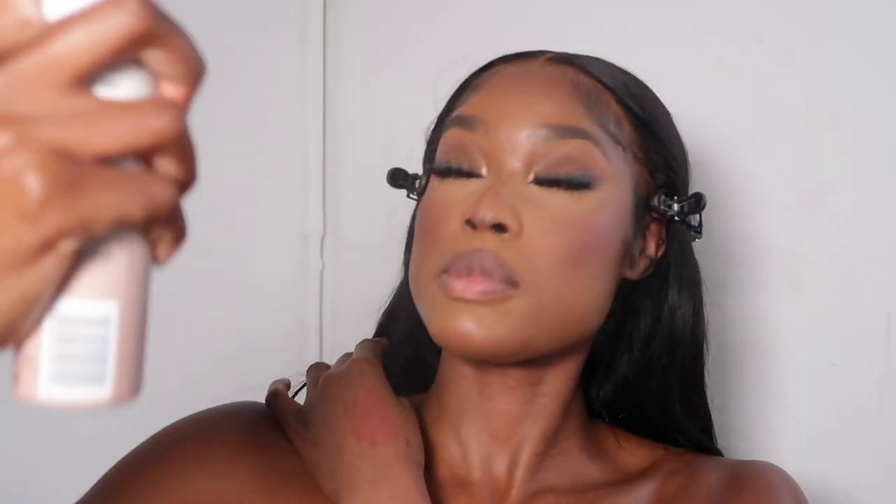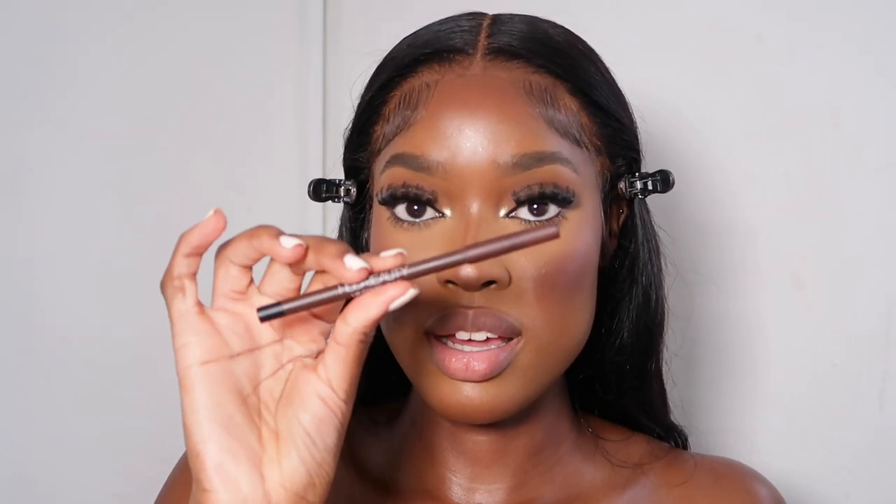I take my dewy setting spray — the Super Dewy Setting Spray by Revolution — and set my face. Then I'm going to take the Huda Beauty Lip Liner in Lip Contour 2.0 in Rich Brown. It's a great lip liner — it's the automatic one so you just twist it up. I line my lips.